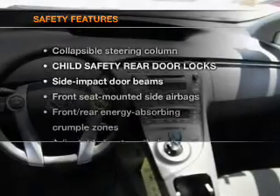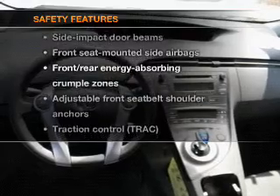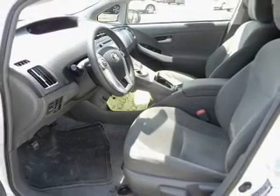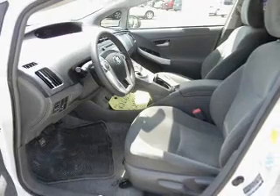If safety is a high priority, rest assured knowing that these top safety components are included: side airbag, traction control, stability control, low tire pressure warning.